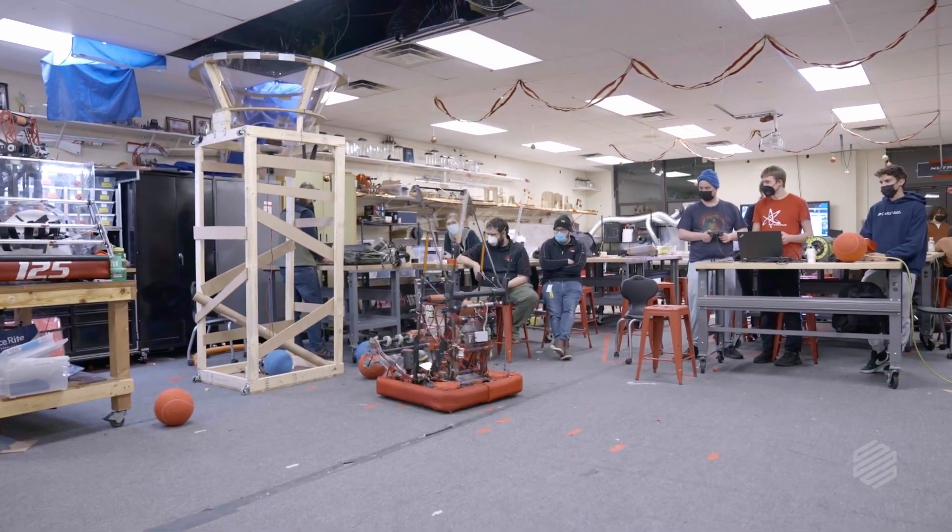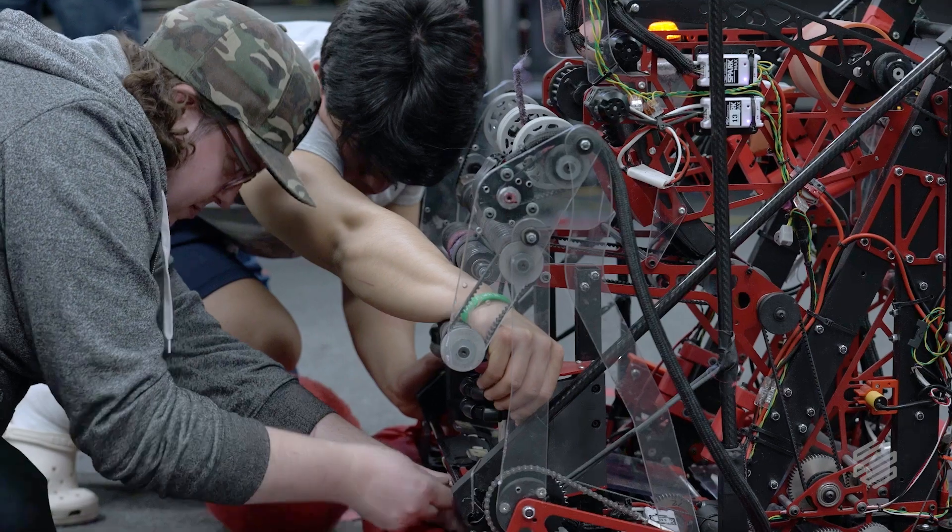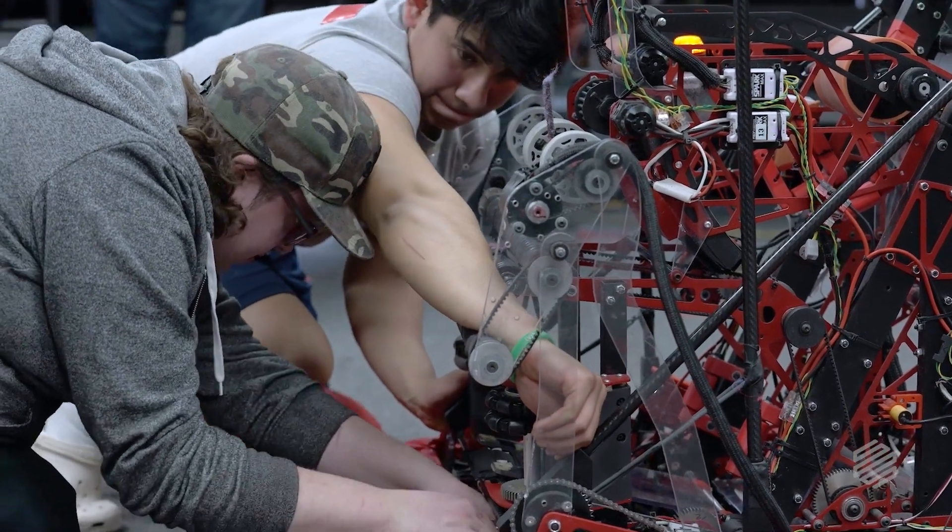My name is Patrick McGuire, and I am one of the lead design students for FRC 125. FRC 125 is a FIRST Robotics Competition team. Every year, we get a challenge, and in six weeks, we build a robot to compete for this challenge.